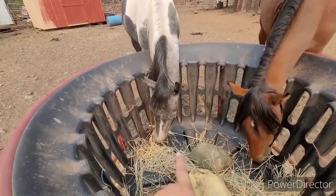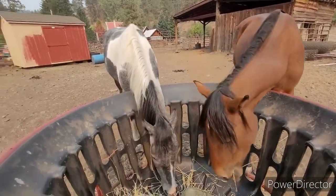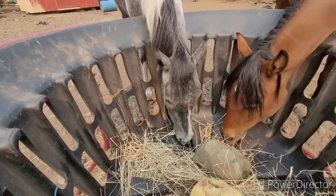For those of you that are new here, this is Kamani, my Mustang. This is Avalon, my quarter horse paint cross. So this video is about this one — Kamani.